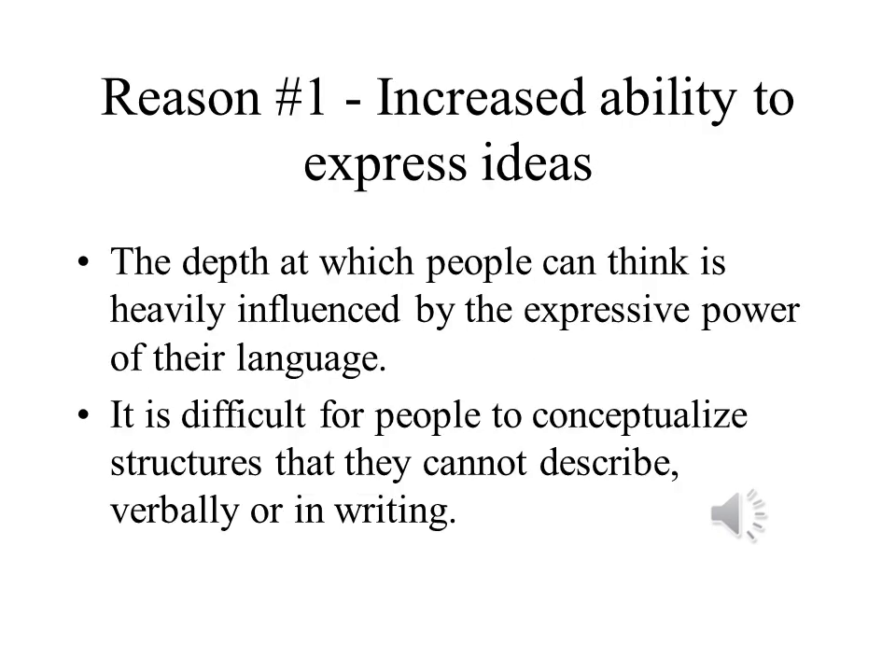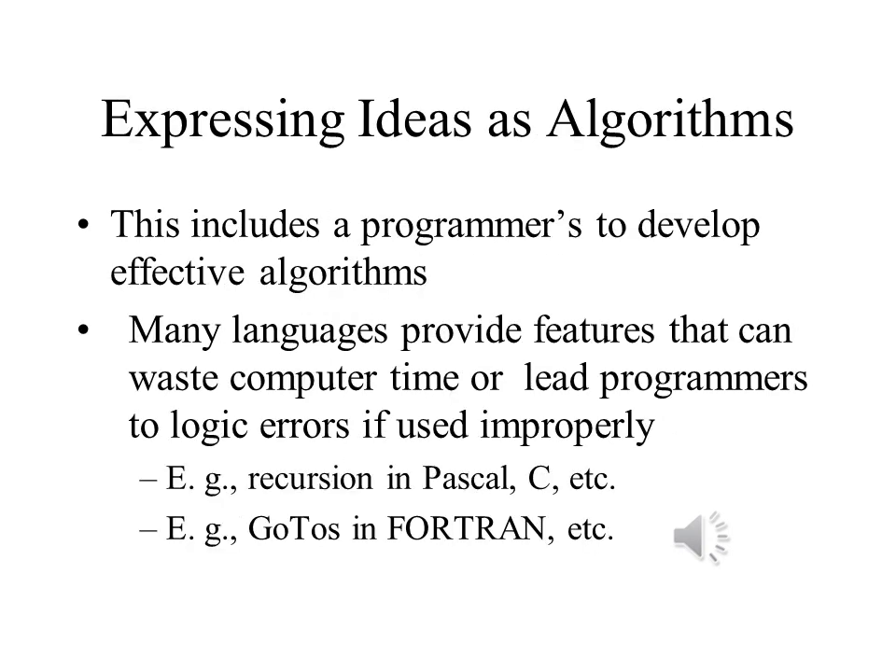Language is our primary tool in shaping the ideas that we form. It's difficult to express and even conceive ideas without the words to express them and a way to put these words together — and that is exactly what language is. Ideas need to be transformed into algorithms, and they can't become programs without a language to write them in. Better languages lead to better ideas, which lead to better programming.